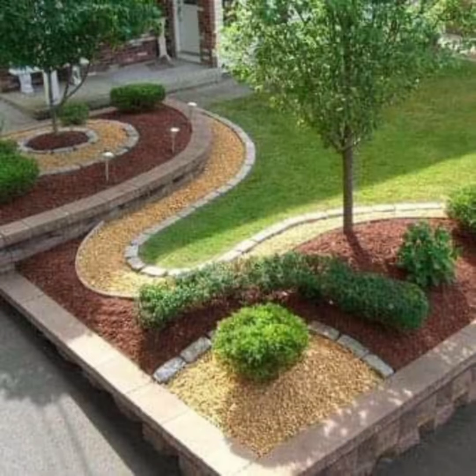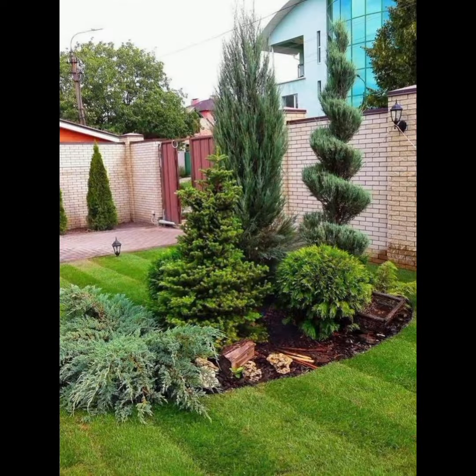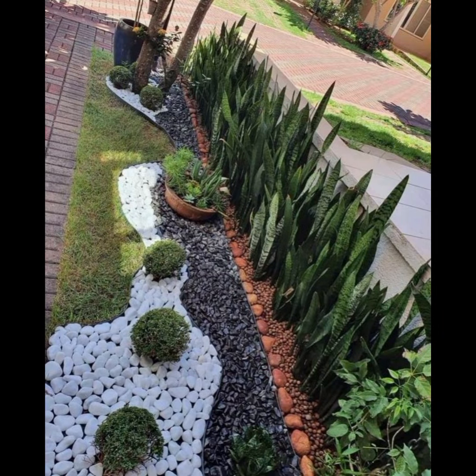Then create a design plan — sketch your garden layout taking into account pathways, seating areas, and focal points. Next, choose a style that reflects your preferences, such as formal, informal, cottage, Japanese, or modern.